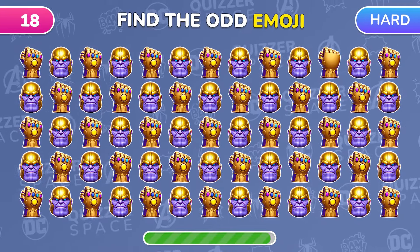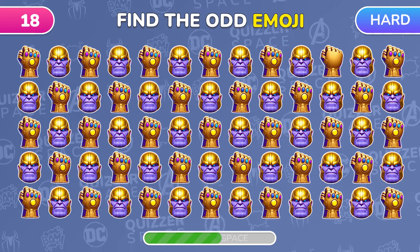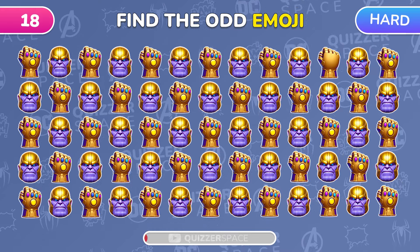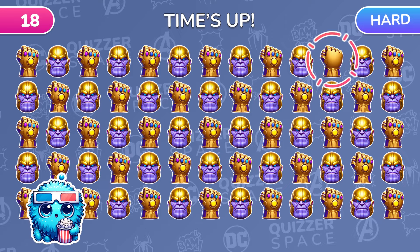Time for Thanos! Can you spot the odd emoji? Exactly! This gauntlet is missing Infinity Stones!